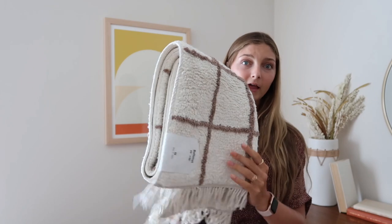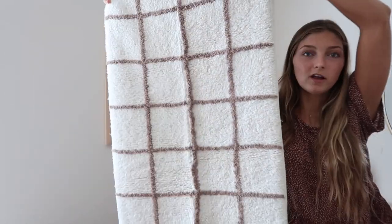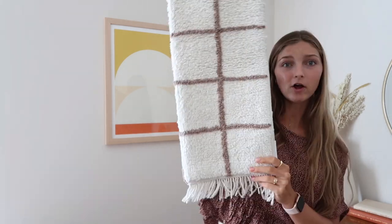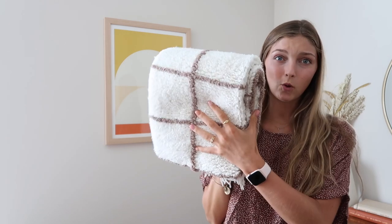I'll show you a little haul of everything I got — I'm linking it all down below. The first thing is this bath mat from Urban Outfitters. It's nice and long with a checkered print in a taupe brown. My inspiration for the bathroom is very neutral — tans, creams, browns. It'll be long enough to step on getting out of the shower and stand on in front of the sink.